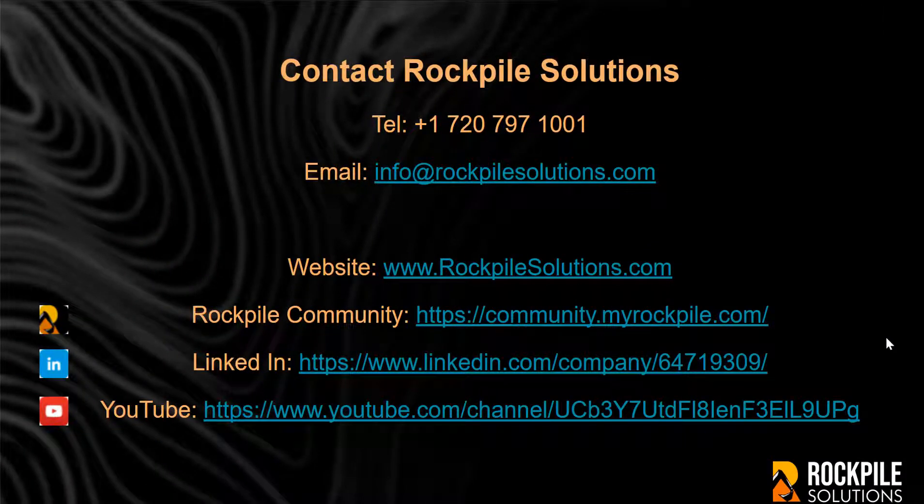Contact Rockpile Solutions for more information. You can reach us by telephone at 720-797-1001, email us at info@rockpilesolutions.com, or visit our website, Rockpile Community. Come visit us on LinkedIn or look at our YouTube site for videos and training information. Thank you for your interest and thank you for being a part of the Rockpile Solutions adventure.